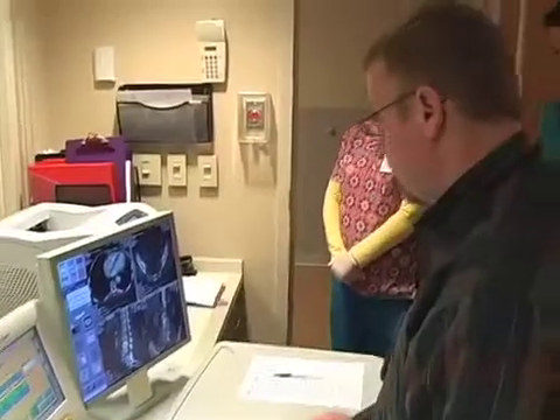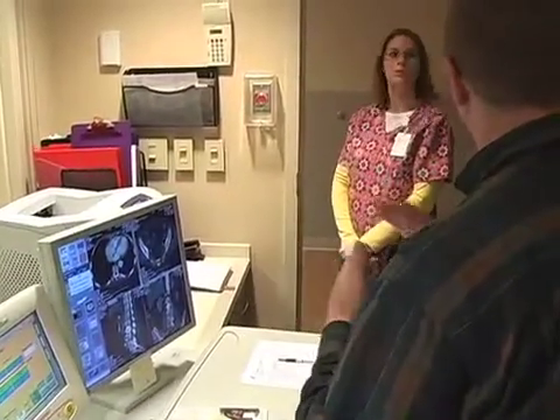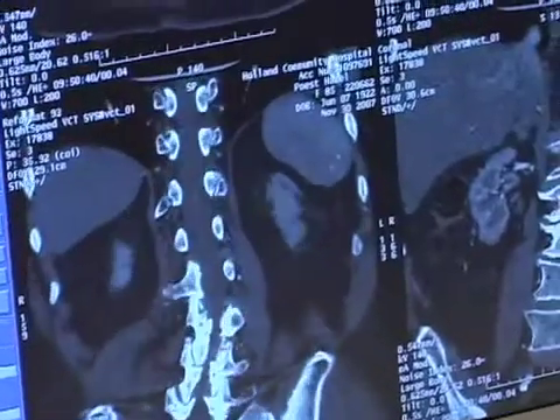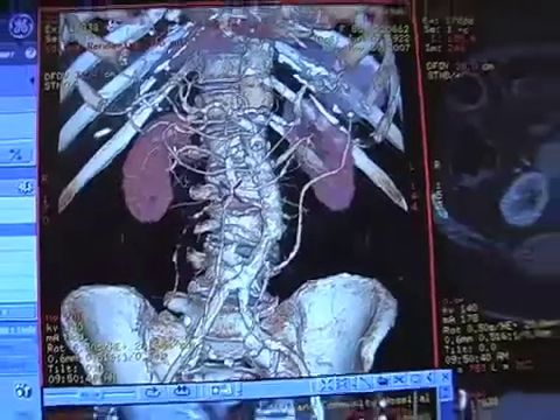The advantage of the new scanners now is that you can look at it in any plane and it's going to be exactly the same quality. Whereas before, it was okay, but it wasn't as good.